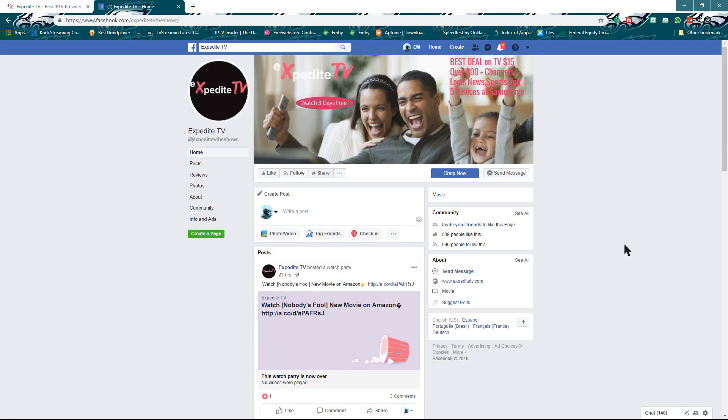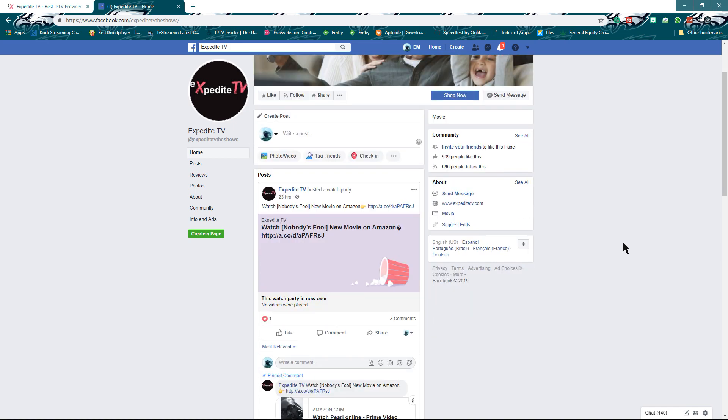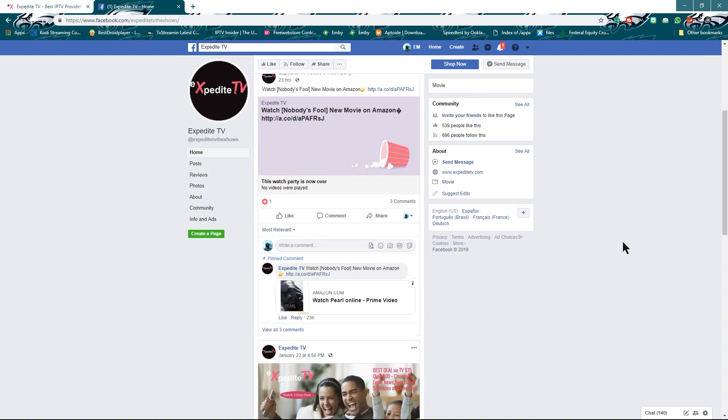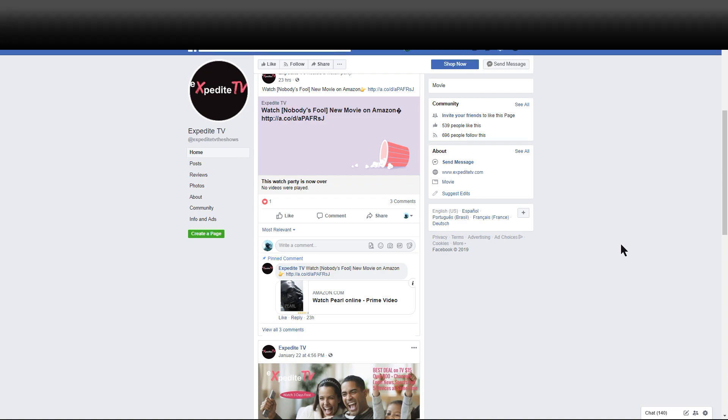Check out their Facebook group as well. I'll leave all information down below for both these websites and links — ExpediteTV shows and Facebook page. Very exciting information they bring to you on the Facebook page to keep you up to date on what's going on. I'm going to throw this new APK up on the Shield. We'll take a quick look at it — let me know what you think.